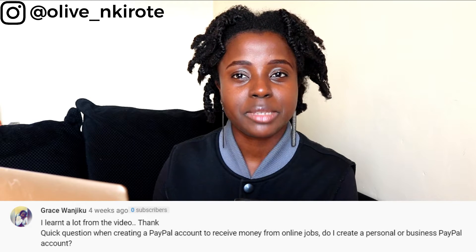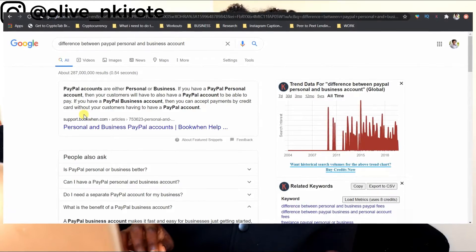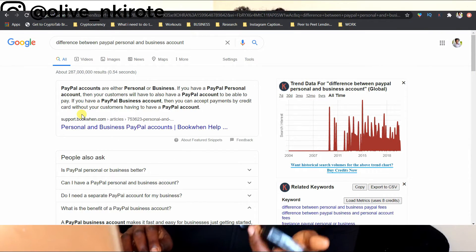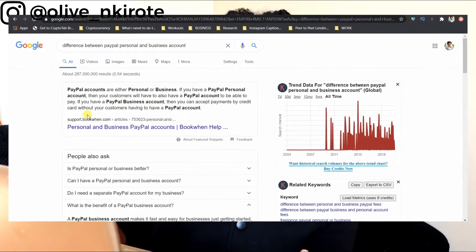Grace Wanjiko asks: when creating a PayPal account to receive money from online jobs, do I create a personal or business account? If you're planning to do business and receive money, definitely sign up as a business account — you've already stated you want to receive money from online jobs, so that is clearly business. The key difference: with a personal account, your customers also need a PayPal account to pay you. With a business account, you can accept payments by credit card without your customers needing a PayPal account at all. A business account is clearly more favorable.